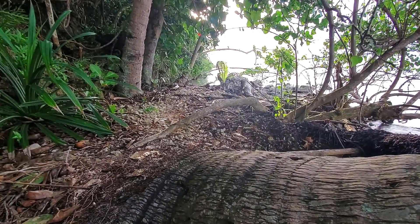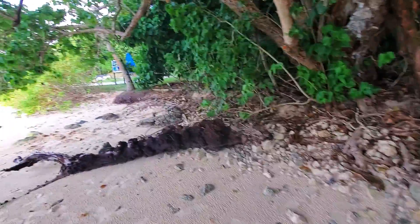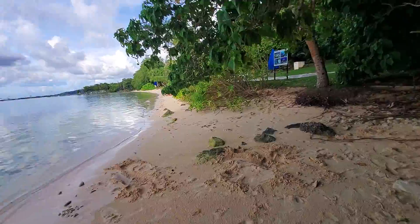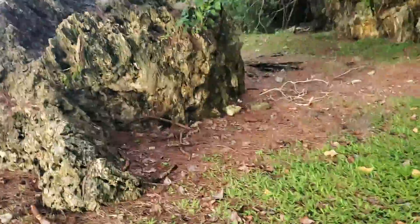I'm going to pause it here and see if I can find the other gun emplacement, because I haven't found that one yet. The plaque says it's at the opposite end of the beach. All right guys, so I couldn't find the other bunker.